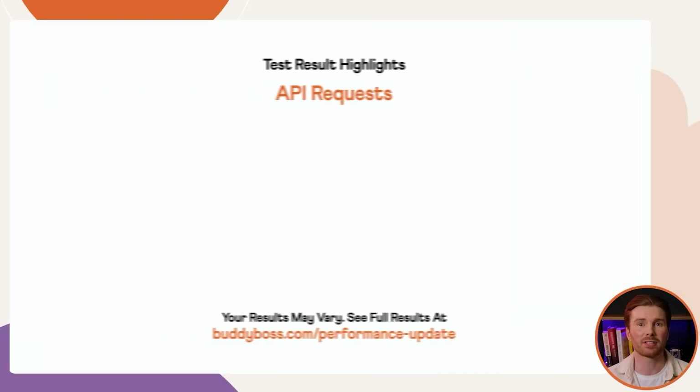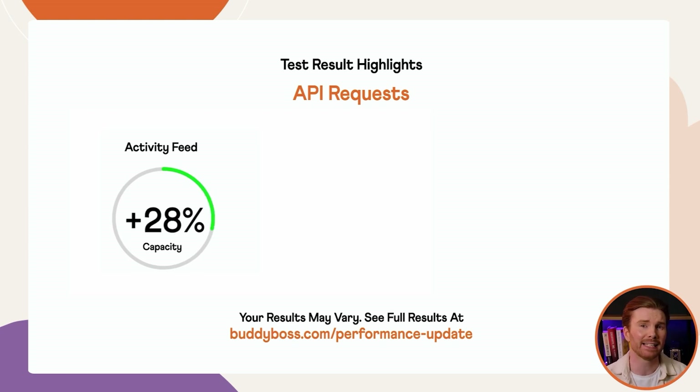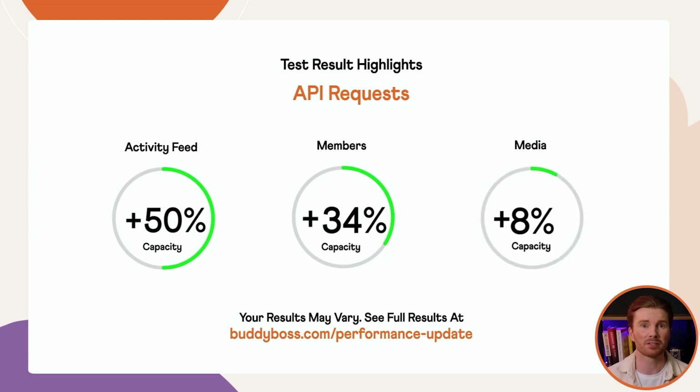API request tests help us highlight how BuddyBoss app customers are specifically impacted by this performance update, as most of the app content is generated through API requests. On average, the single API request time was improved by more than 14% across all tests, with the average number of requests increasing by almost 16%. The Activity Feed API improved by over 23% in single request time, and the total number of requests the server was capable of increased by an incredible 50%. The Members API saw single API requests 26% quicker, with the server capable of achieving 34% more requests. The Documents, Videos, and Photos APIs also improved by 13% quicker on average, with the Documents API request time down by almost 15% and total requests increased by almost 21%.